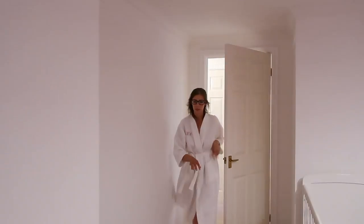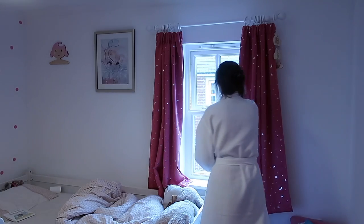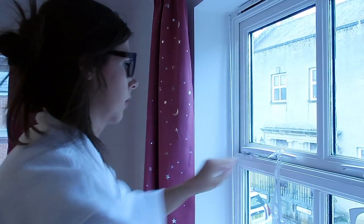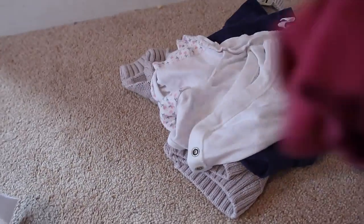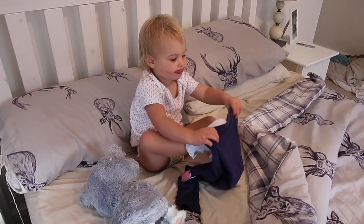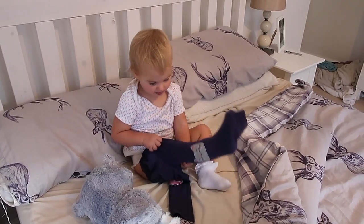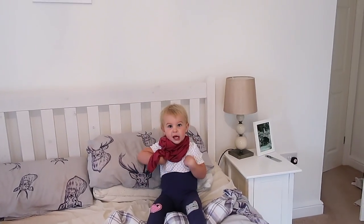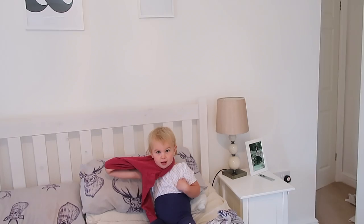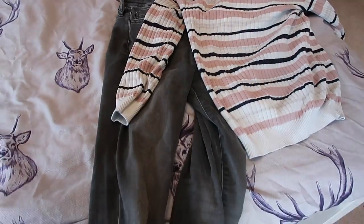I go into the girls' room and open their curtains and windows just to circulate the air and let some fresh air in. I also grab Aria's clothes that I set out the night before and we go into our room where she tries to get herself dressed — she's very independent these days so she won't let me help her until she's spent a good half hour trying. She is pretty good though. While she does that I get my mum uniform on, which is just normally jeans and a jumper.